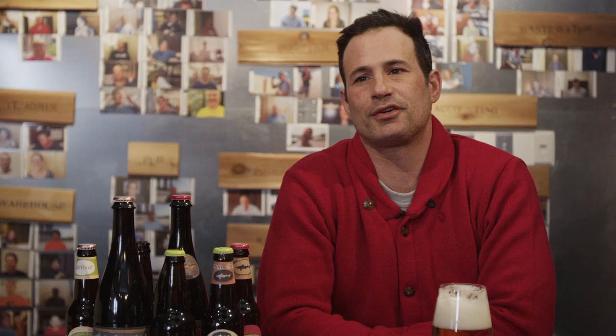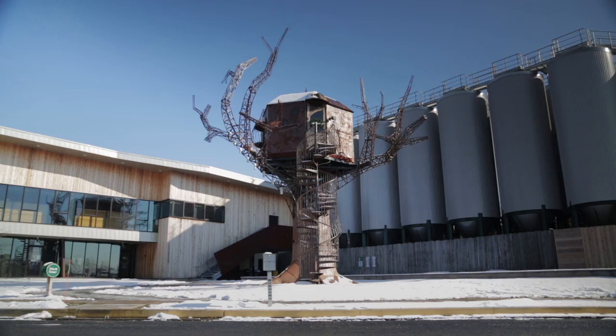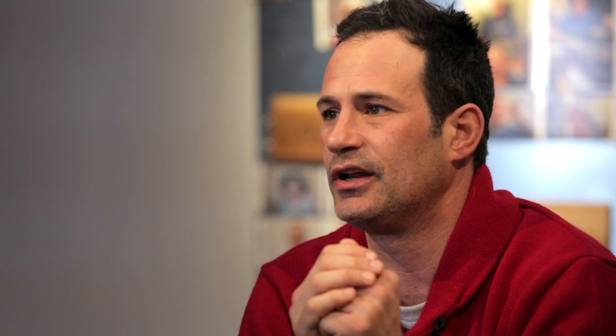My name's Sam Calagione. I'm the president and founder of Dogfish Head Craft Brewery, and we are at our Milton Production Facility here in Delaware. Our rallying cry is off-centered ales for off-centered people. We've always had a focus on more exotic ingredients in our beer, looking at the entire culinary landscape for potential ingredients, and that works in terms of our IPA portfolio as well.